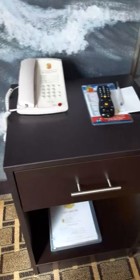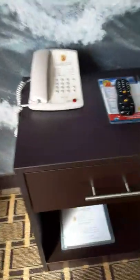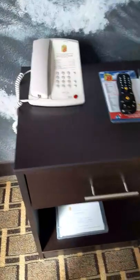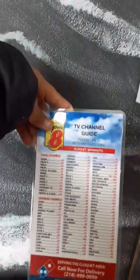They have a side table on the right side. And if you want to call for any service, they have a functioning telephone. Of course, they also have a remote for the TV and a TV guide so you can see what channels are available. You can also order food.